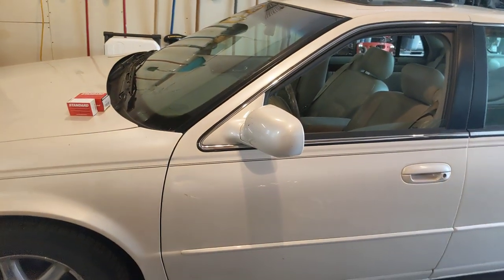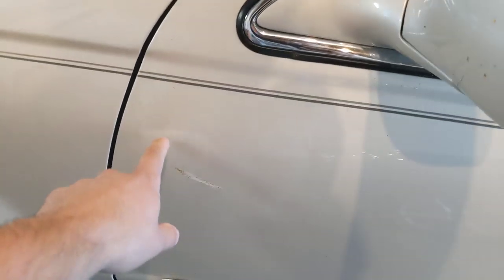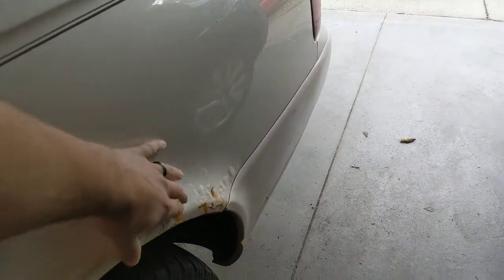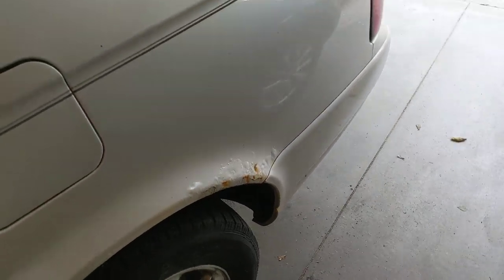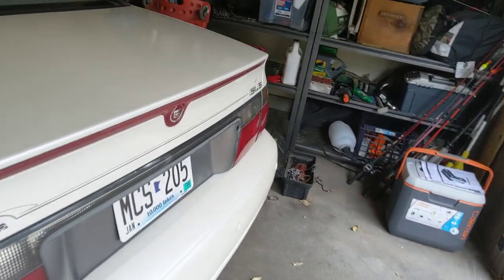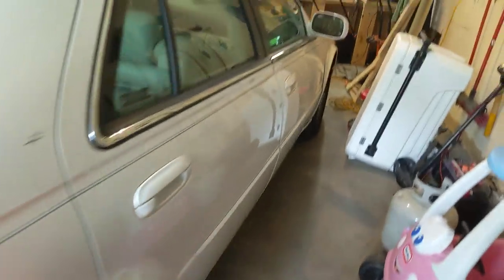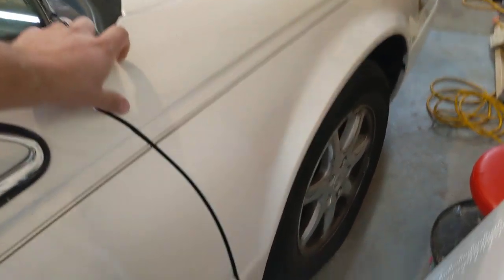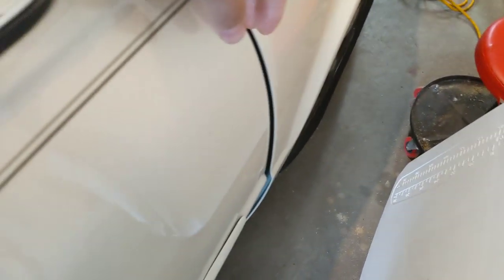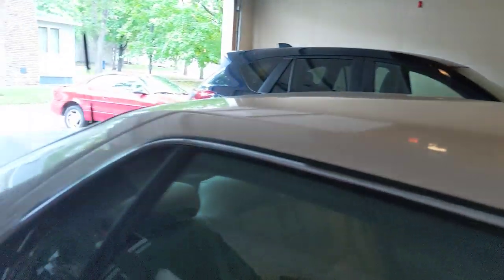This is a 2003 Cadillac Seville. Going over the outside, there's a little mark here and one down there - you can see some rust. Grandma said don't take it into the car wash because of the rust. There's also some rust here and the front fender got tweaked a bit - it's kind of sticking out. I need to rotate the tires and then we'll talk about everything else.